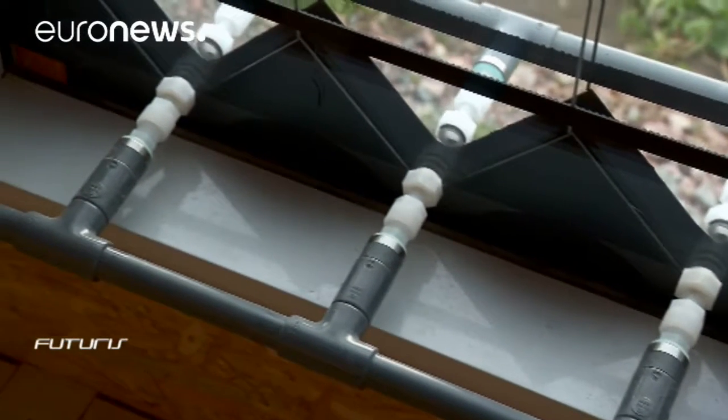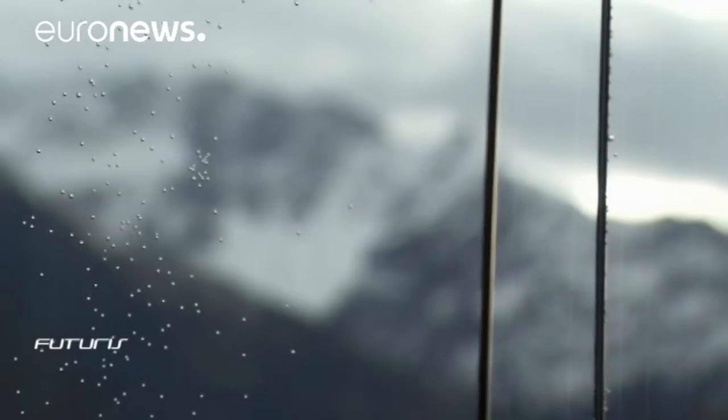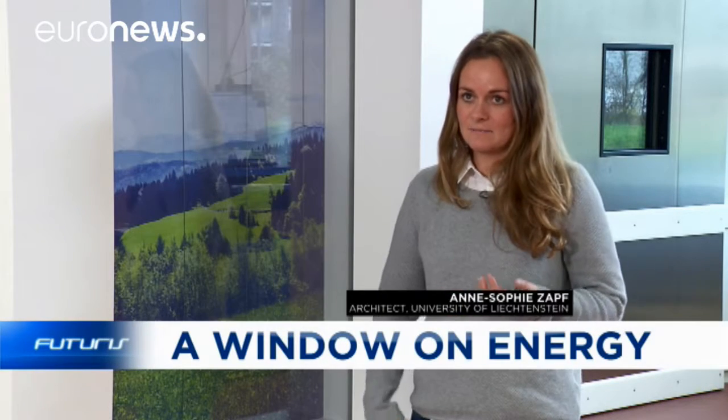While waiting for the results, researchers are already thinking ahead. They expect the main application could be in multi-storey office buildings with a high percentage of glass surface in their facades.